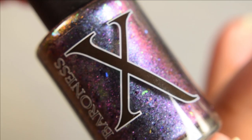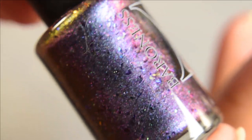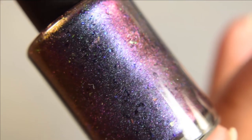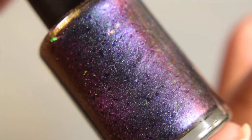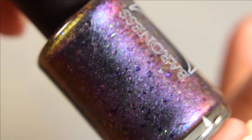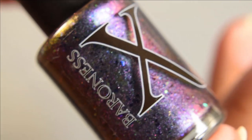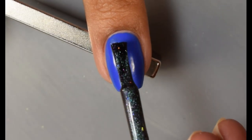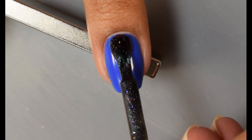First up is Baroness X. This is her polish contribution for the month: Carnival Glass, described as a topper with green-blue violet copper magnetic pigment, pink-to-green aurora shimmer, violet-to-green iridescent flakes, green-to-violet iridescent flakes, and blue-to-red UCC flakes. Inspiration is carnival glass. Price will be $12.50.